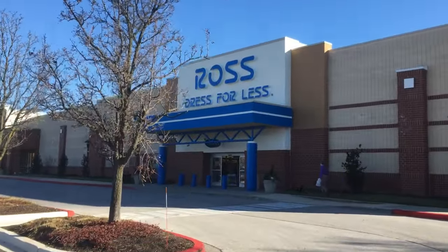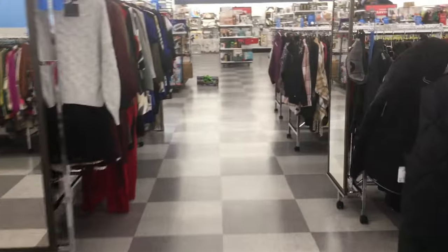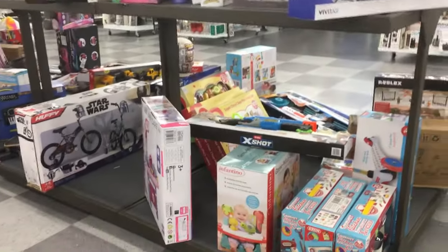Very nice day. Blue skies, sun is out. It's kind of warm, not too bad. Alright, got some stuff on the floor already, even though it's kind of early in the morning — not super early, but there's always something on the floor. This middle aisle has lots of stuff all the time.